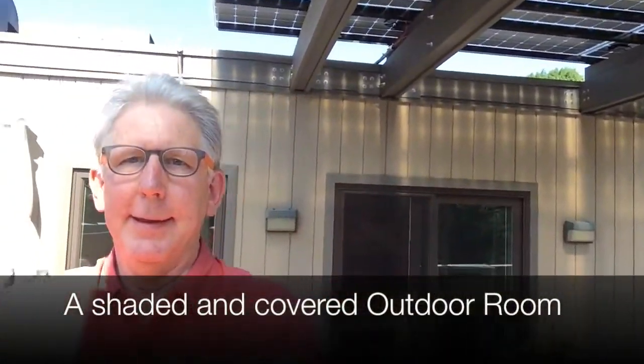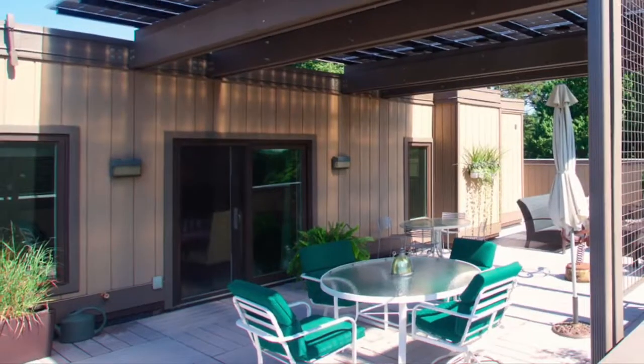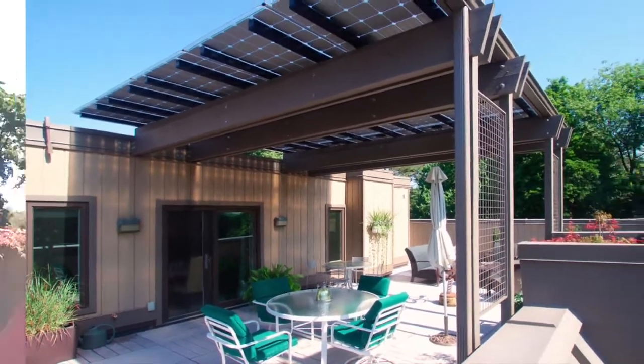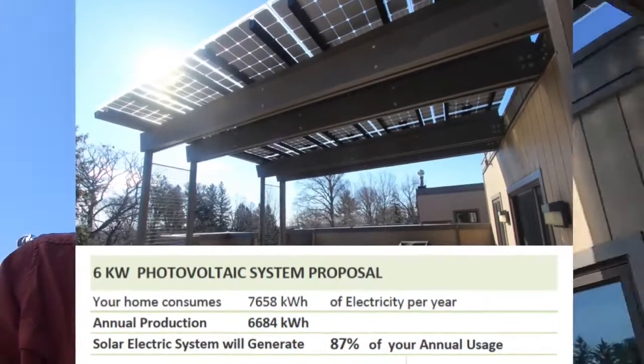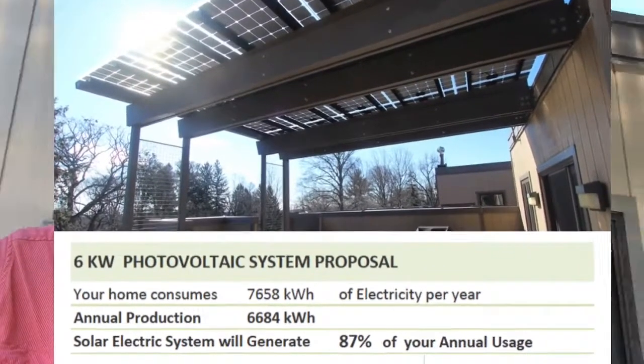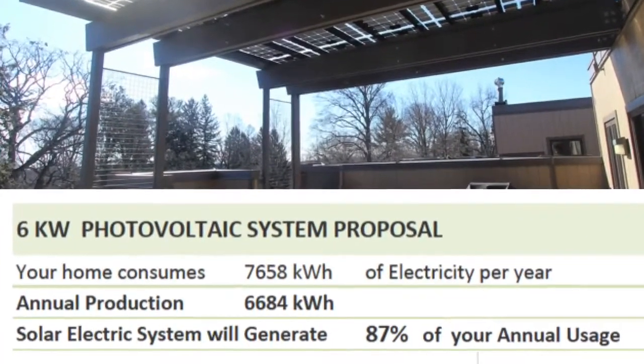There's a kitchen over there. They come outside here and have a table to eat, a whole other outdoor room, a gathering room — all shaded and at the same time producing energy. Actually, 87 percent of the energy that this building consumes is produced by this solar installation.